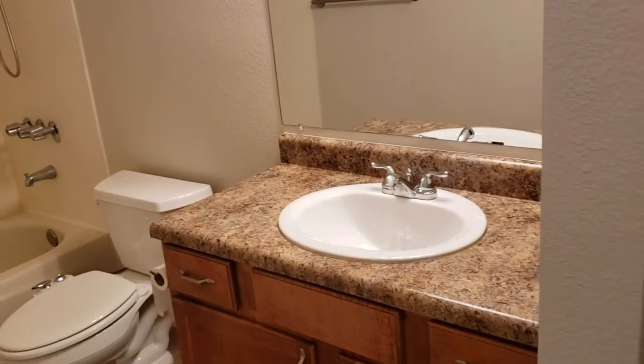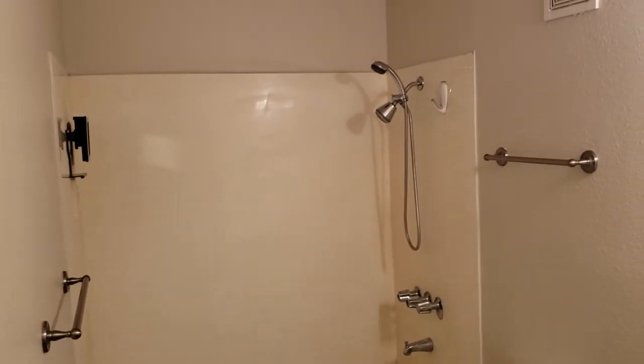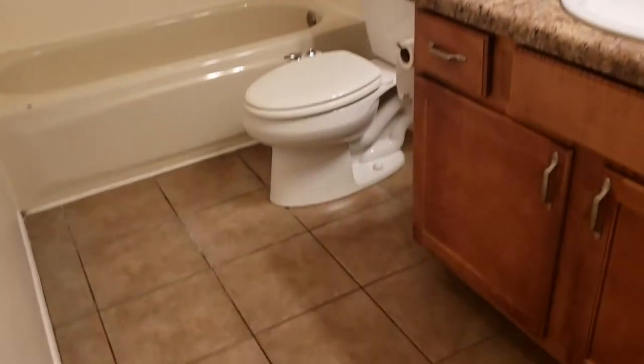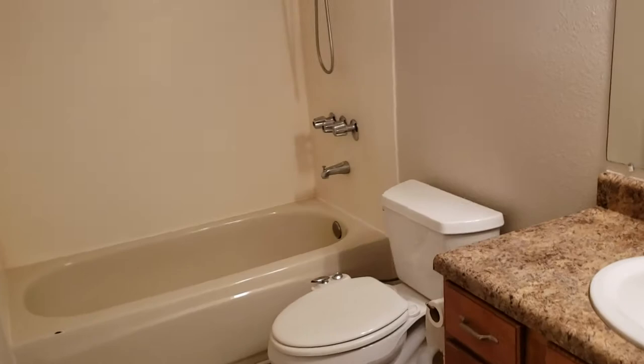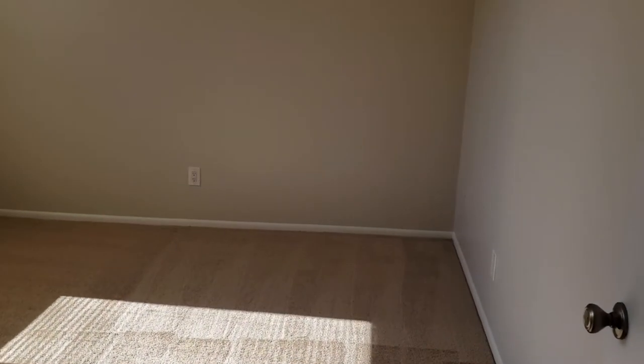Full bath. Tub/shower combo. Tile. Real nice. Air conditioning and heat — central air. Great. Brand new fan.